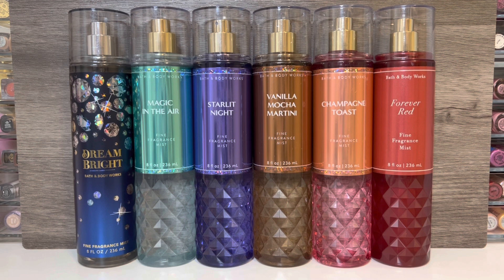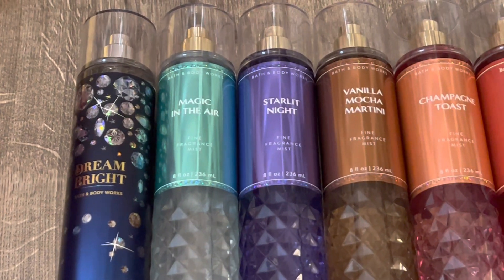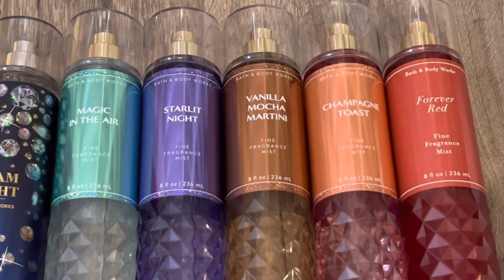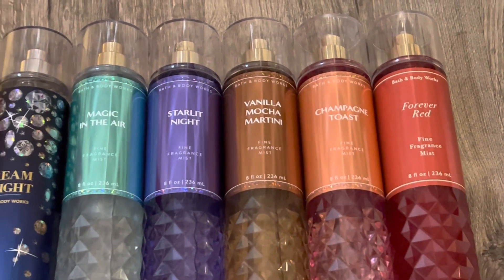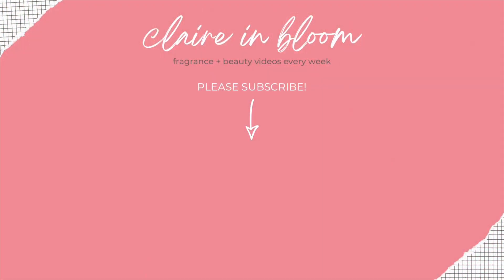That's it for my review of the Faceted Holiday Collection from Bath & Body Works. Let me know what you think of these scents and what you're planning to pick up. I hope to have the third collection video up later this week, so be sure to check that out. Thank you for watching — I hope you'll subscribe and I'll see you in my next video.